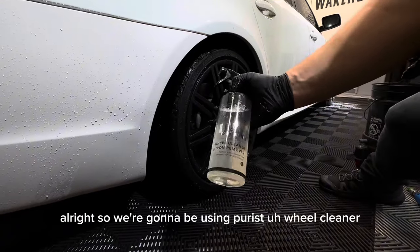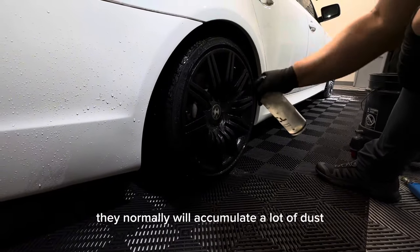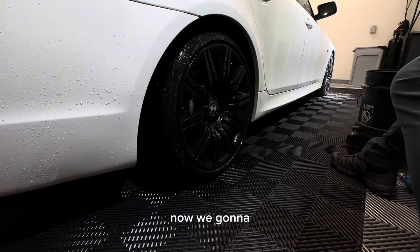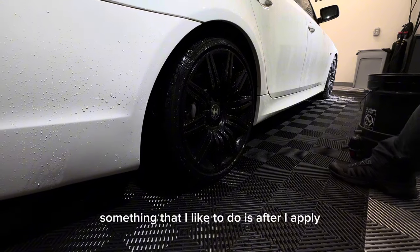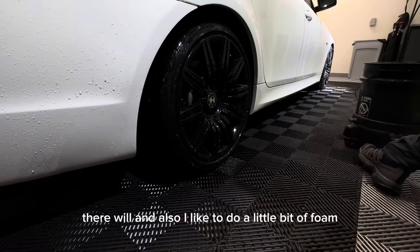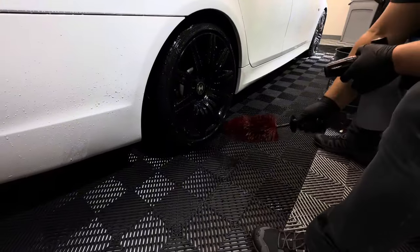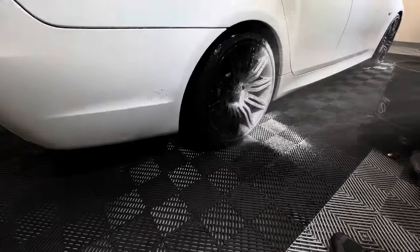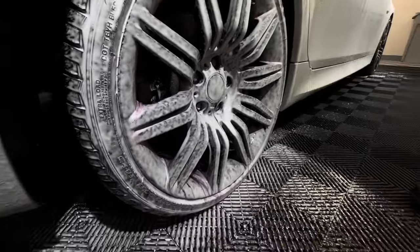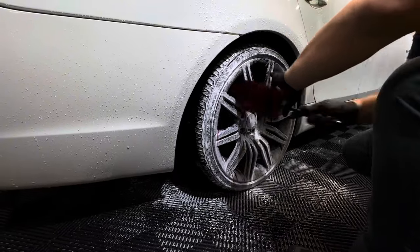We're going to use the Purist wheel cleaner and iron remover. Since this is a BMW, they normally accumulate a lot of brake dust. After I apply it, I let it sit and let the product do some of the work, and then I start agitating the wheel. I also like to do a little bit of foam so that whenever I'm using the product it's not going to sling on me. Now you can see how that's reacting on the brake dust. I like to start from the top.